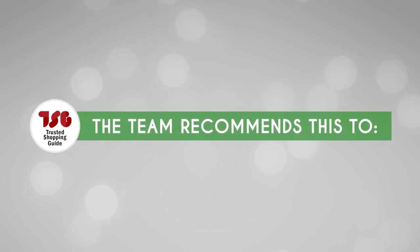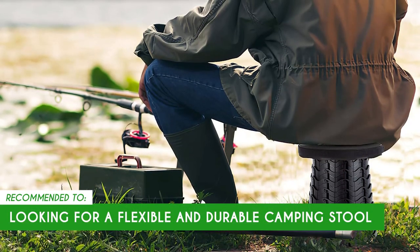The Trusted Shopping Guide team recommends this to those looking for a camping stool with good flexibility and durability.